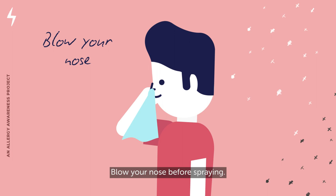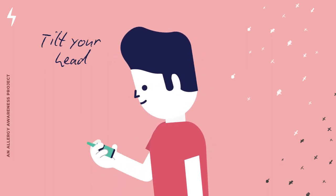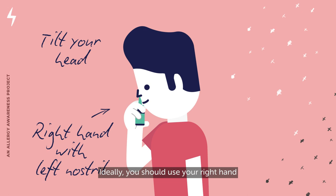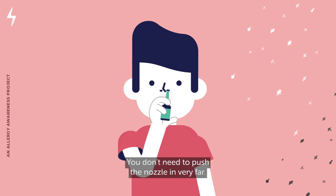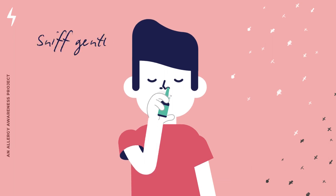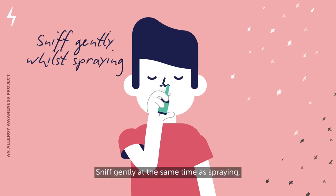Blow your nose before spraying. If your nose is blocked, use a nasal rinse. Tilt your head slightly forward and gently insert the tip of the nozzle into your nostril. Ideally, use your right hand for your left nostril and your left hand for your right nostril. You don't need to push the nozzle in very far. Aim the nozzle away from the middle or sides of your nose. Sniff gently at the same time as spraying, but avoid sniffing hard during or after spraying. If clear fluid drips out of your nose, you need to change the angle of the nozzle or the timing of the gentle sniff.